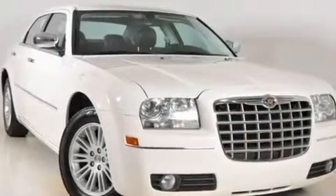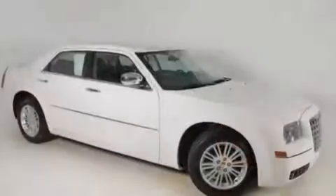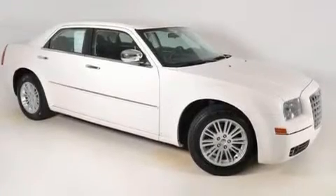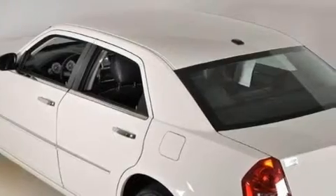Its top features include a power driver's seat, solar-controlled glass, cruise control, a CD player, leather seats, a Sentry key theft deterrent system, an illuminated driver's side vanity mirror, a low-tire pressure indicator, and air conditioning with automatic climate control. This vehicle has fewer than 41,000 miles on the odometer.